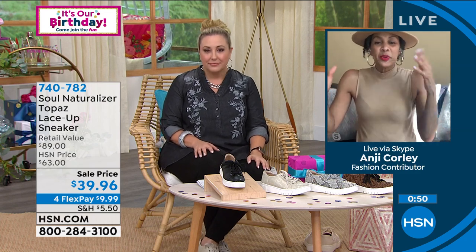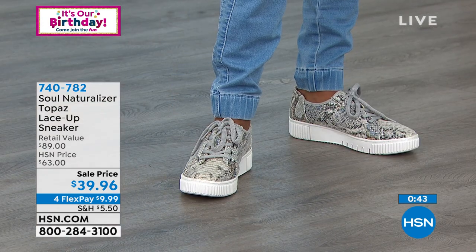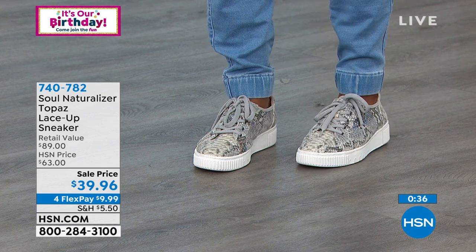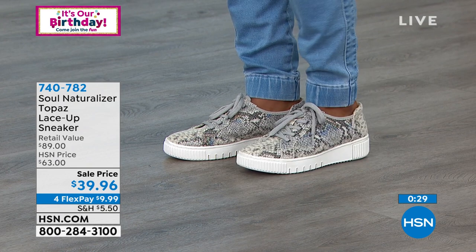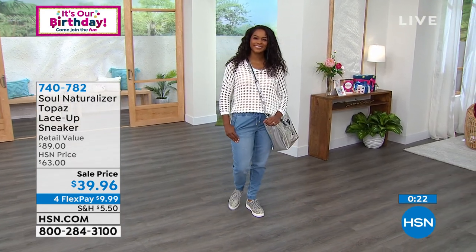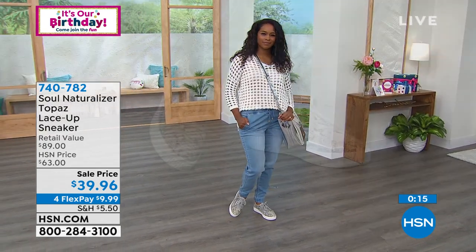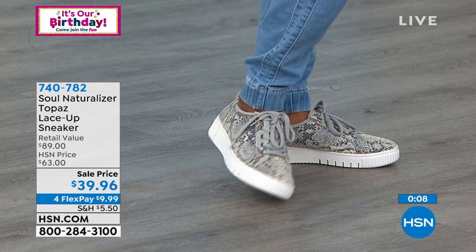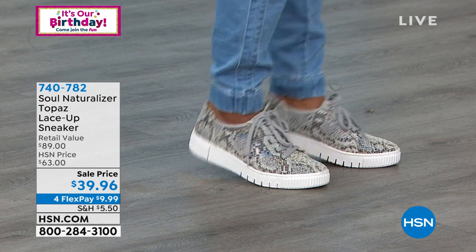This is the Summer 2021 collection from Soul Naturalizer. Soul Naturalizer believes style is a state of mind. These are comfortable — when you get them home, just throw on whatever you feel comfortable in and the shoe will enhance it. Stay with us, Angie, because I want to give everyone a look at the Soul Naturalizer ankle strap platform sandal, available in sunshine, toffee, and white, medium and wide width, sizes 5 through 11.